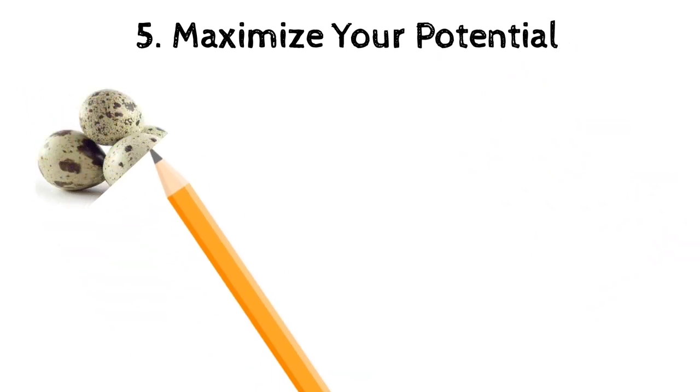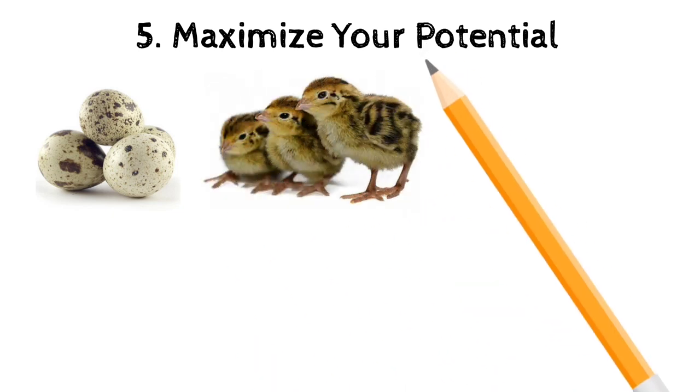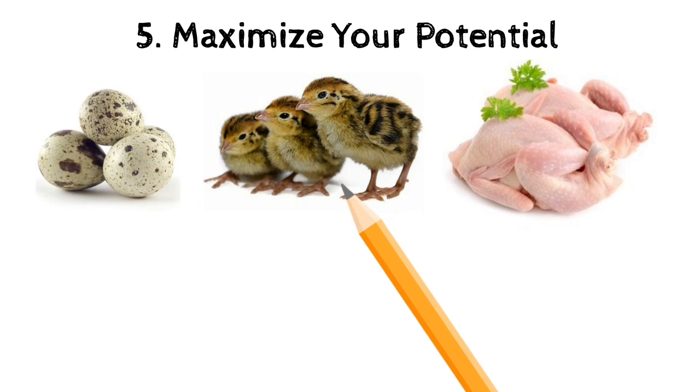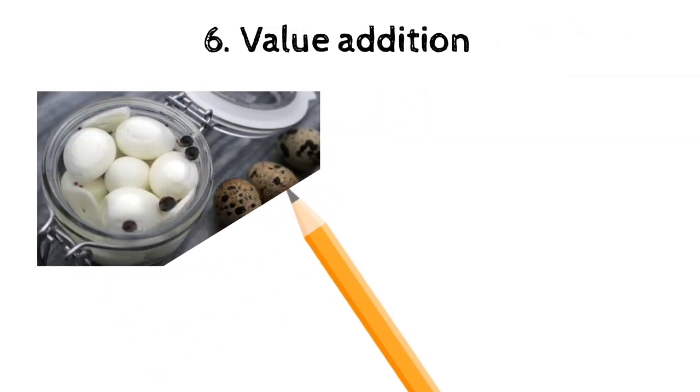Another sure way of being successful in the quail business is not only depending on your quails for meat, but you can also use your quails for egg production and also production of chicks — meaning you will be receiving revenue from all three of these sources.